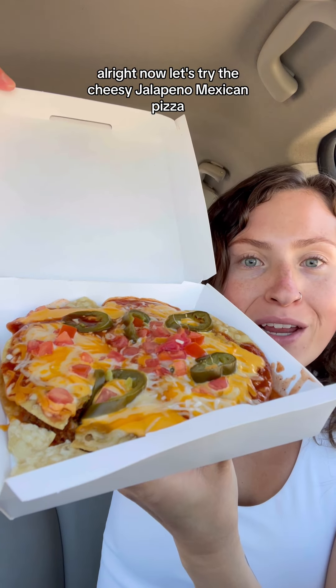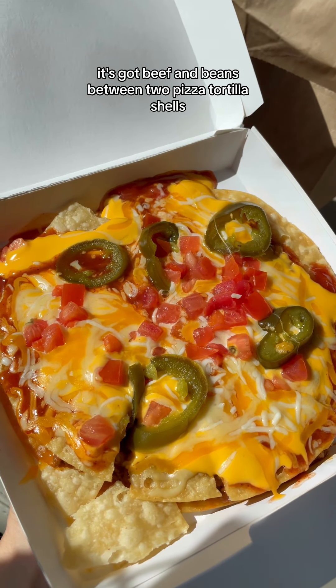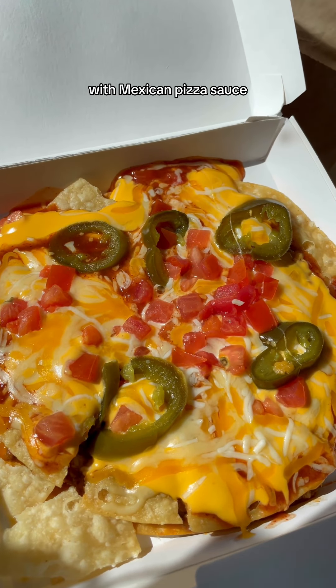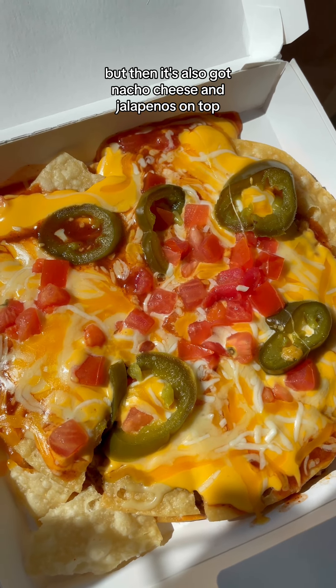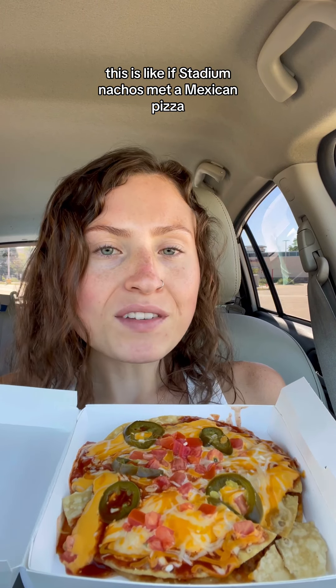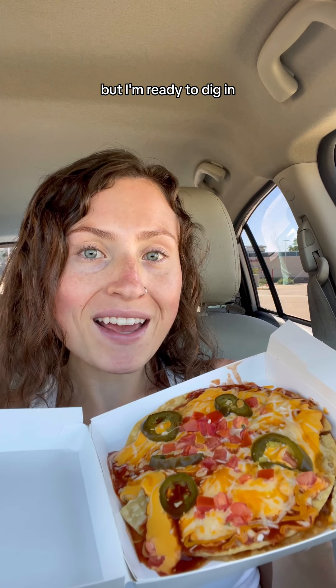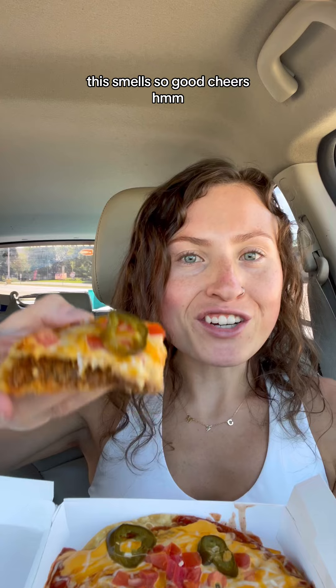All right, now let's try the cheesy jalapeño Mexican pizza. At the heart of it all, this is their traditional Mexican pizza — it's got beef and beans between two pizza tortilla shells with Mexican pizza sauce, tomatoes, and cheese, but then it's also got nacho cheese and jalapeños on top. This is like if stadium nachos met a Mexican pizza. This does look like a hot mess express, but I'm ready to dig in. This smells so good. Cheers.